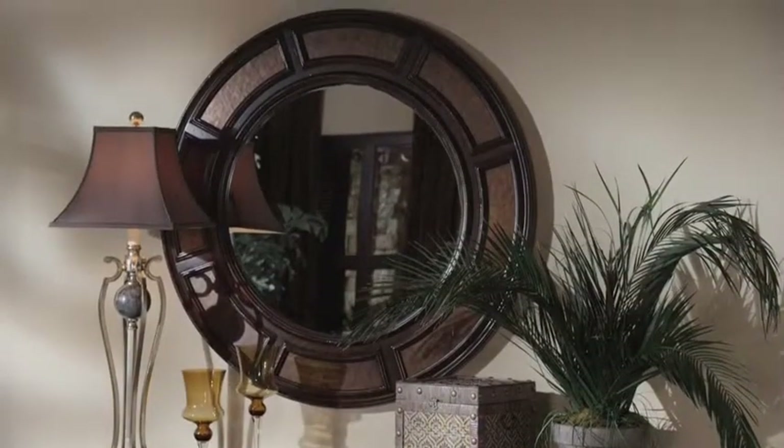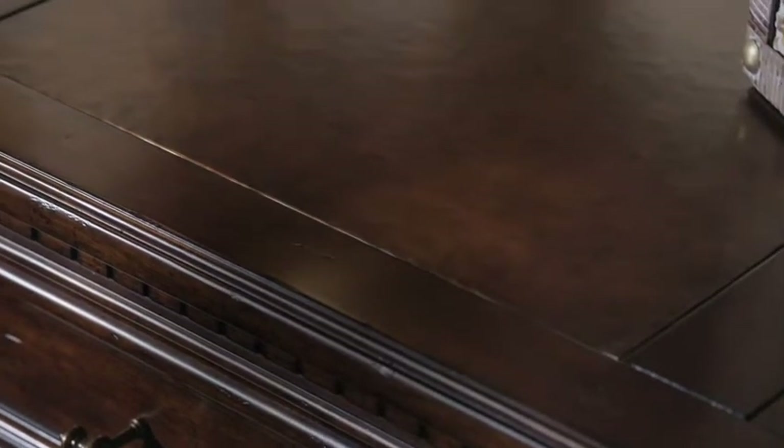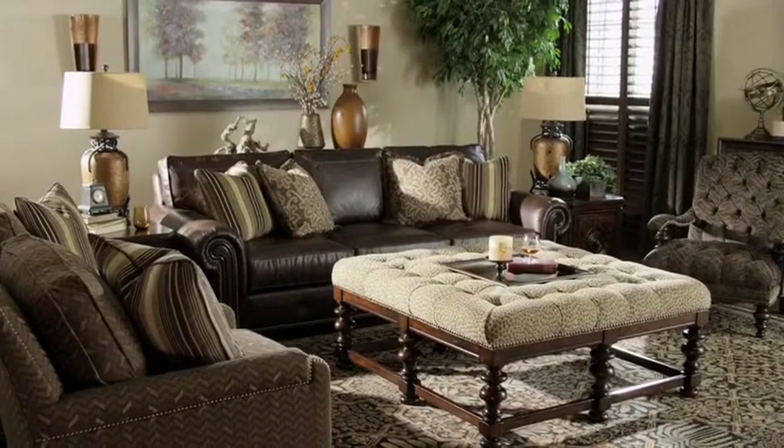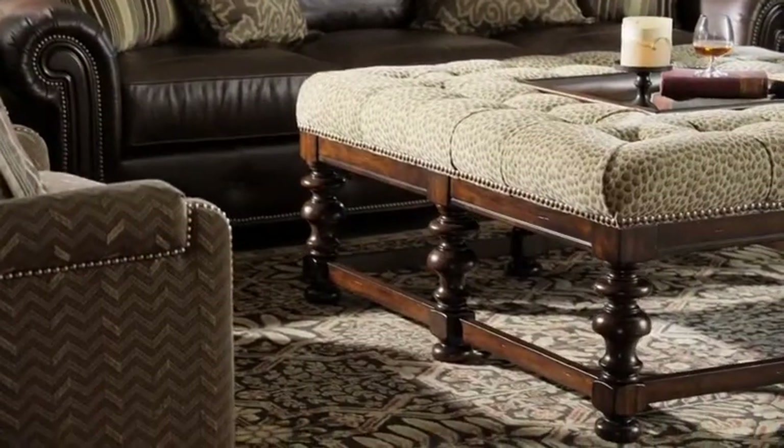Accenting decorative mirrors and adding functional beauty for entertaining. Upholstered seating showcases a casual take on traditional style, merging timeless designs with rich textures.